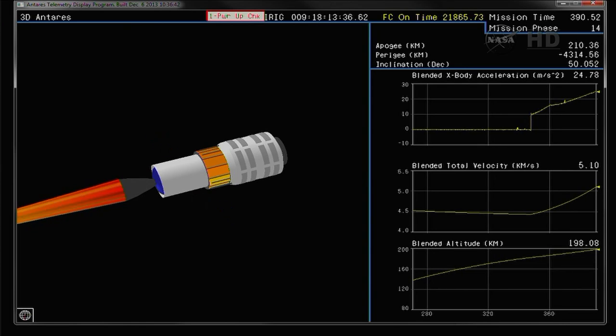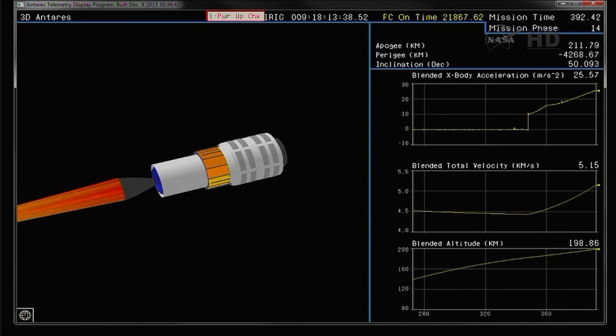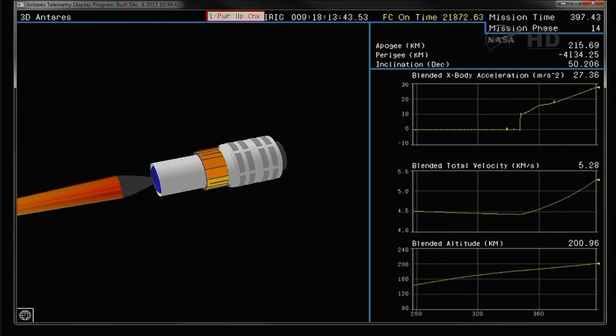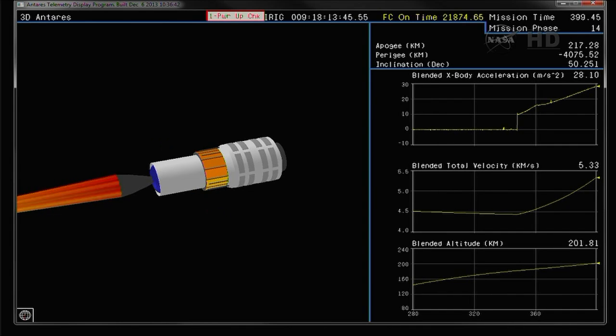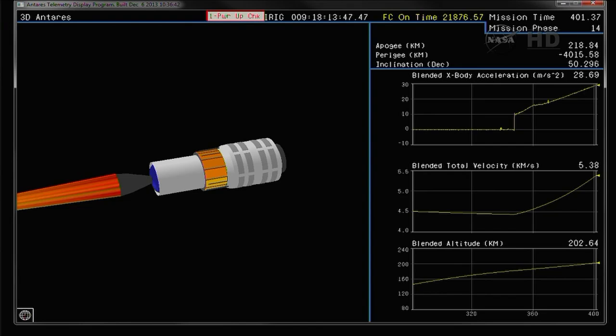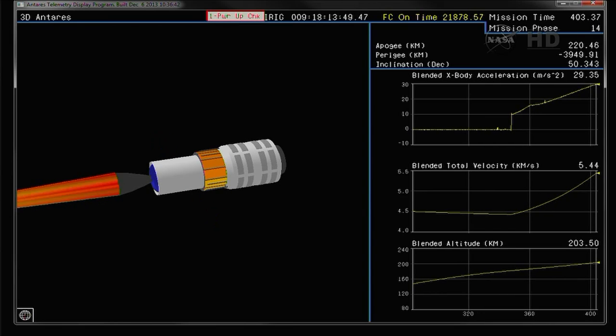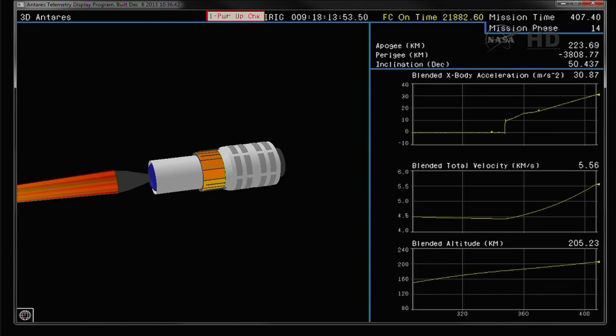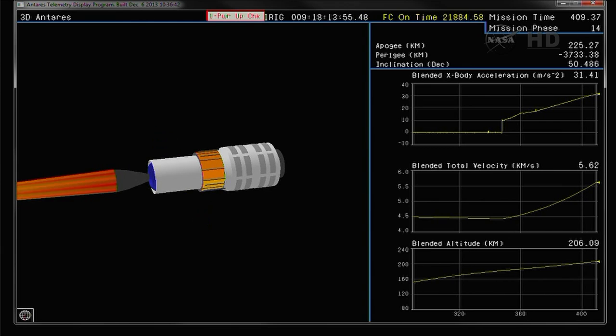This is the first flight of the enhanced performance Castor 30 B motor. It will burn about 128 seconds — about 12 seconds longer than the standard version of the motor that we flew on the first two missions. Attitude remains nominal. Altitude is 205 kilometers.